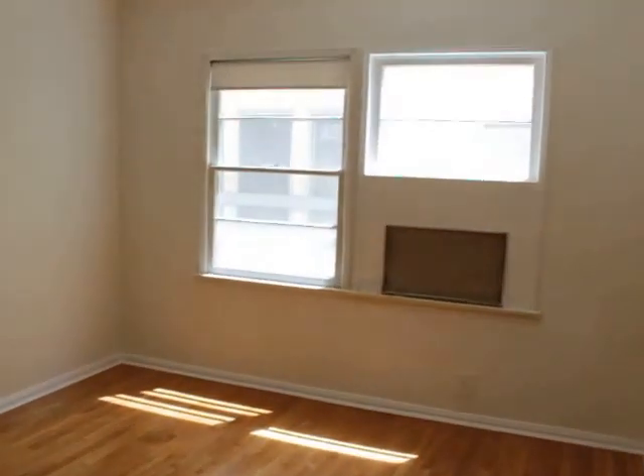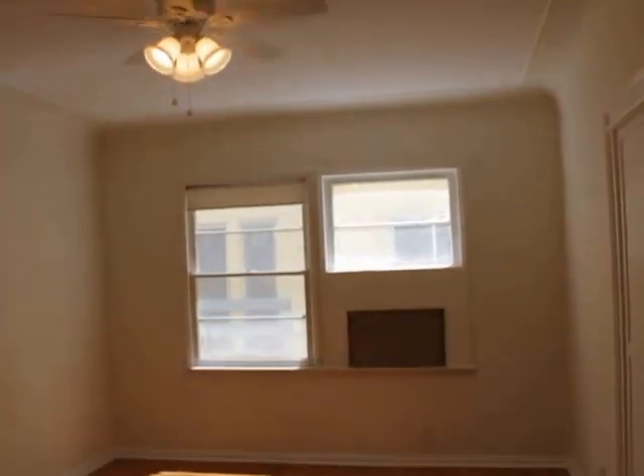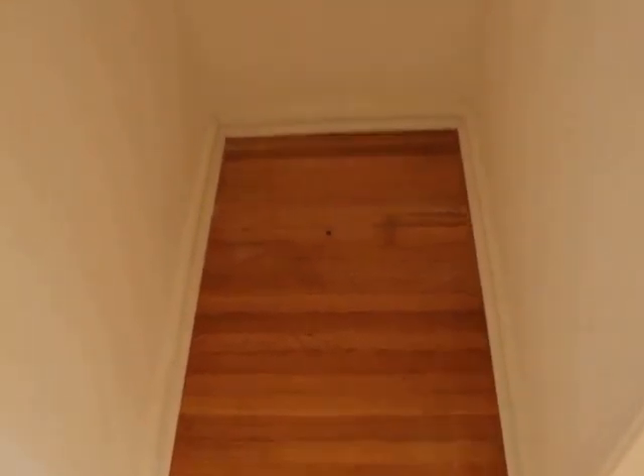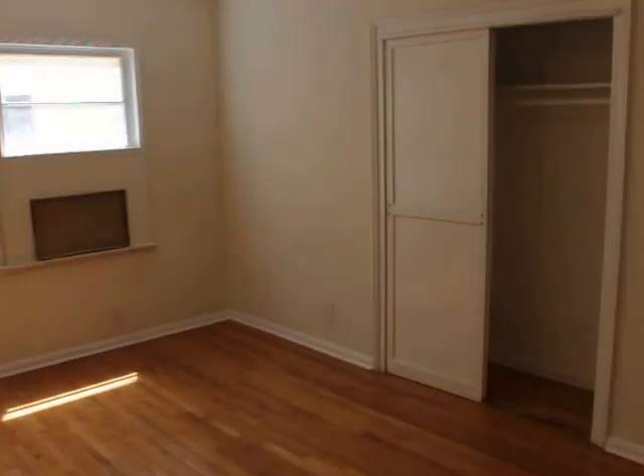I'm going to go in the closet out here, into this bedroom. I'm now in a closet — pretty big as you can see. It's about five feet deep. And there are also eight other closets right there.